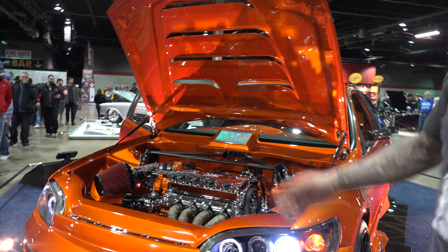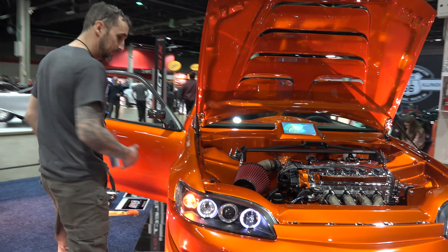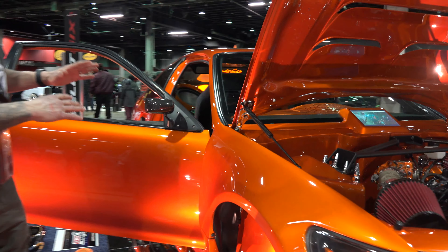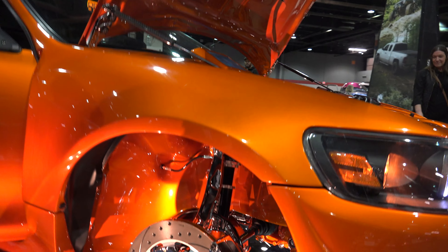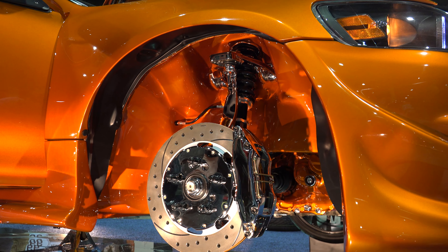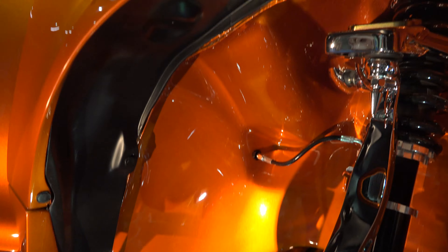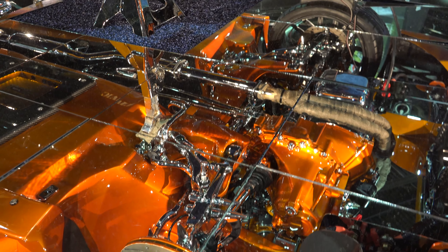The inside fenders on all four corners have been shaved and tucked. Everything has been upgraded to five-bolt — Acura Integra Type R wheels base and all that — and that's been chromed, as you can see with the mirror.